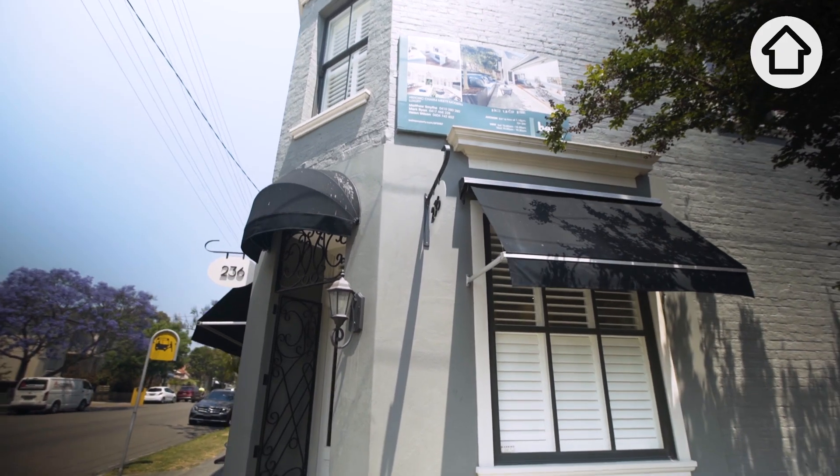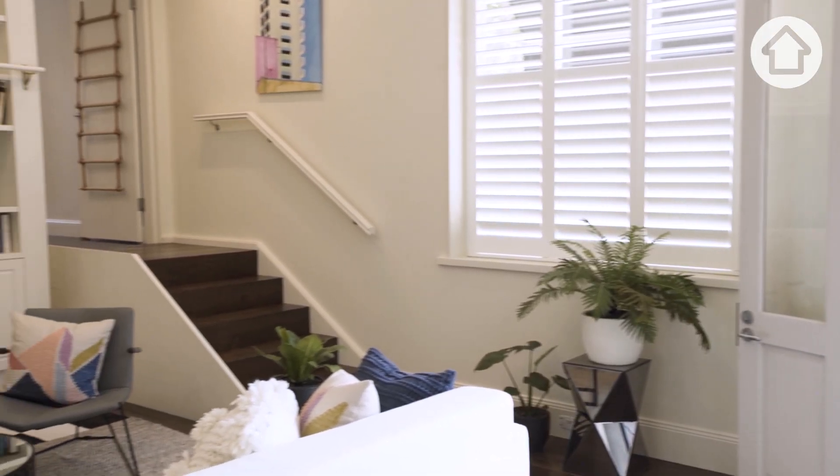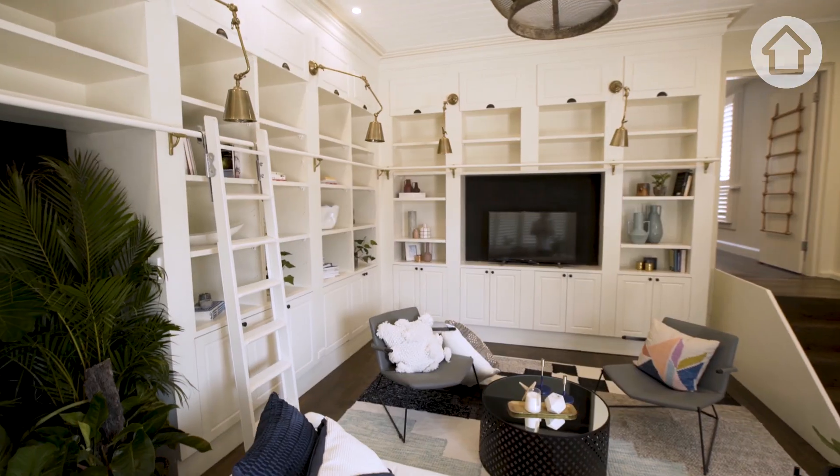A quirky bit of history about this home is that it was actually part of the Huntington estate originally, and it once was a corner store which then, after the 1930s, became the local butcher. These days, it's become a beautiful family home.